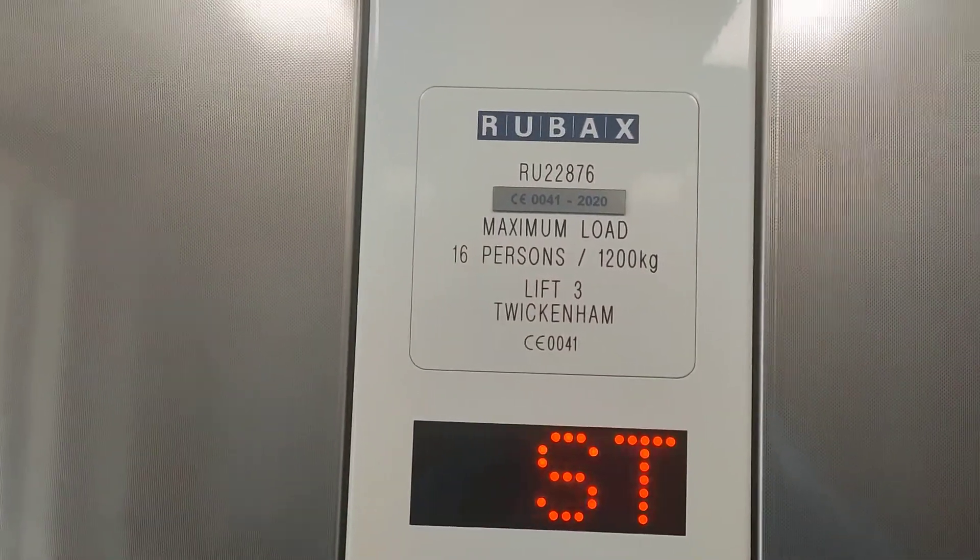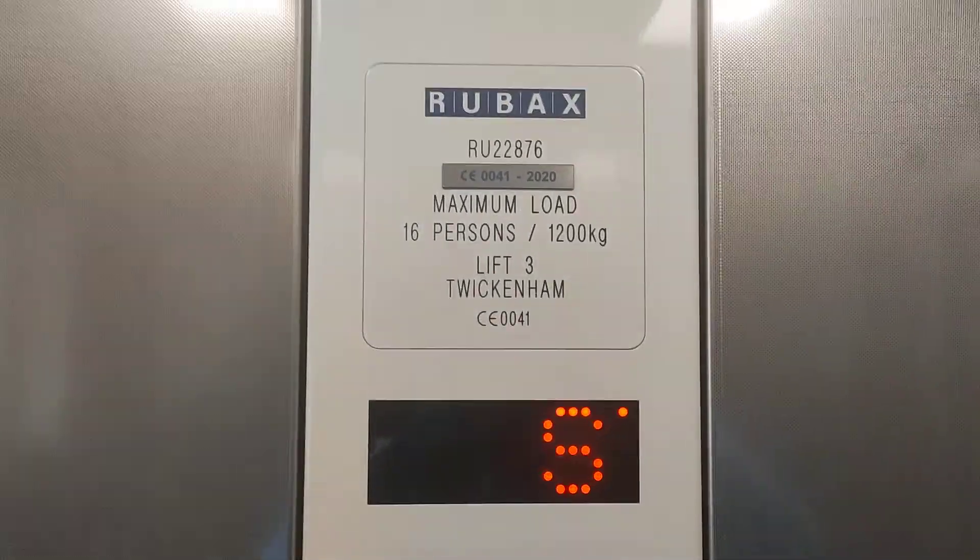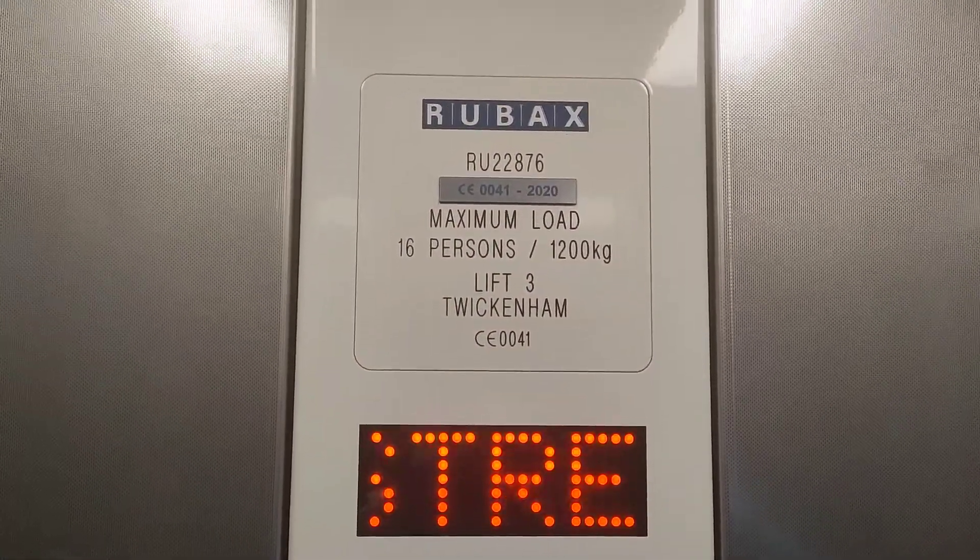It's a Rubax lift, capacity 16 passengers, 1200 kilos, built in 2020.